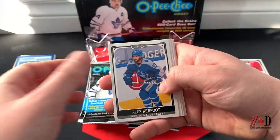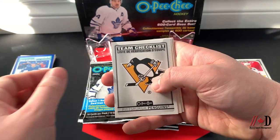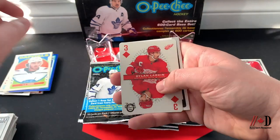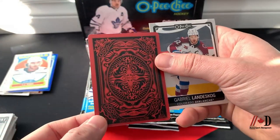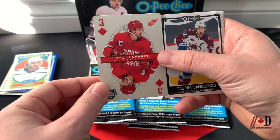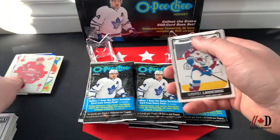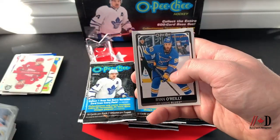Pack four — Alex Kerfoot, Chandler Stevenson, Dylan Larkin, team checklist of the Pittsburgh Penguins, retro TJ Oshie. We've got a really cool playing card — the Three of Diamonds with Dylan Larkin. These playing cards are a really nice set; the Aces and Kings are really hard to get. You get a few per box. Also Gabe Landeskog, Drew Doughty, Jean-Gabriel Pageau, and Ryan O'Reilly.